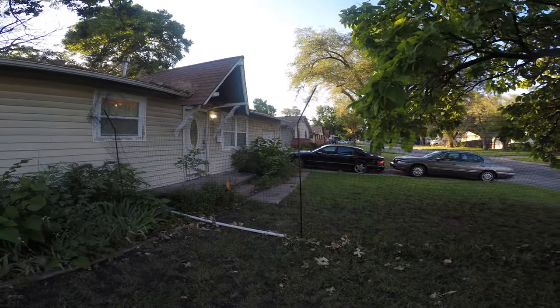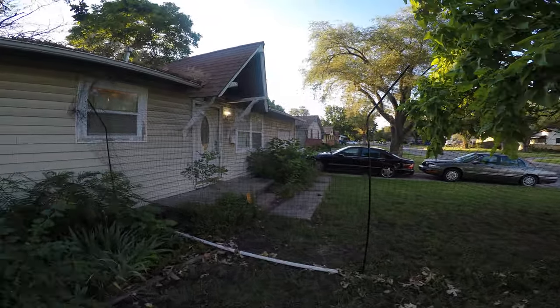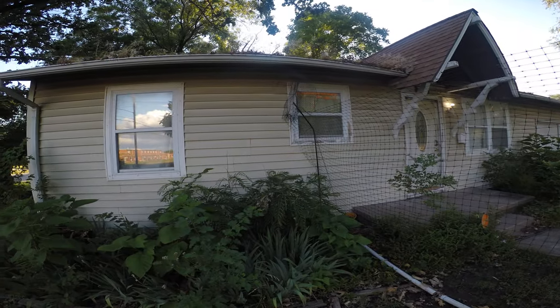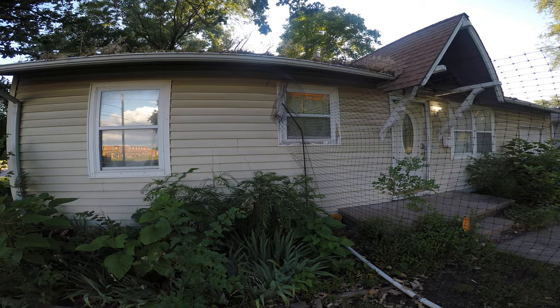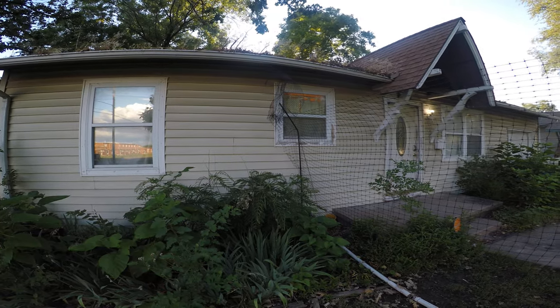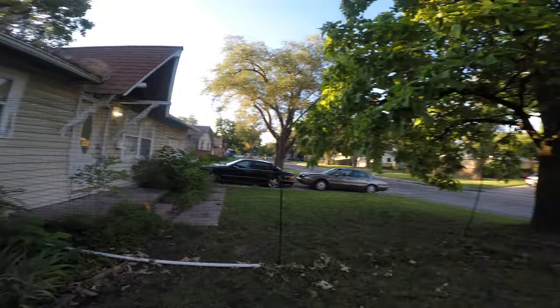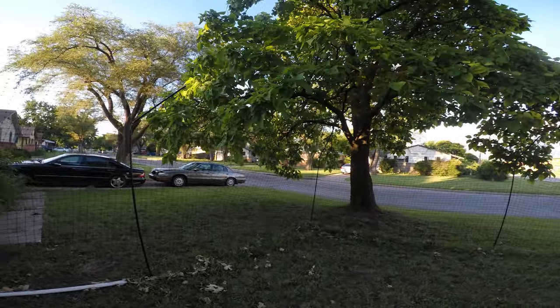Overall, I'll have an escape issue once every couple of months — find the hole, fix it, no problem. But 99.9% of the time they are contained, they're happy, and they can come out and play.